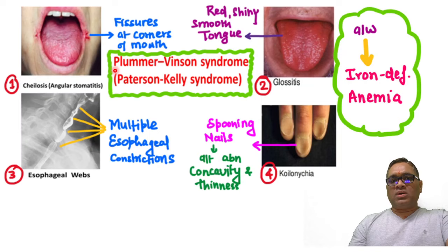Hello everyone. In this high-yielding shot, I am going to tell you about an important syndrome: Plummer-Vinson syndrome, which is also known as Patterson-Kelly syndrome. They have an association with iron deficiency anemia and consist of four components.